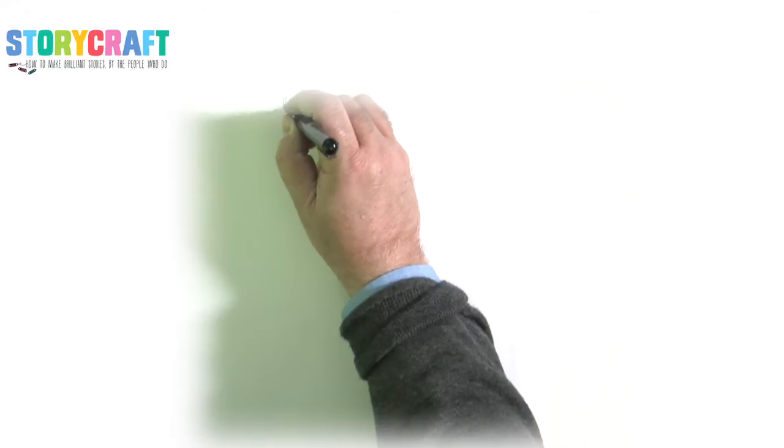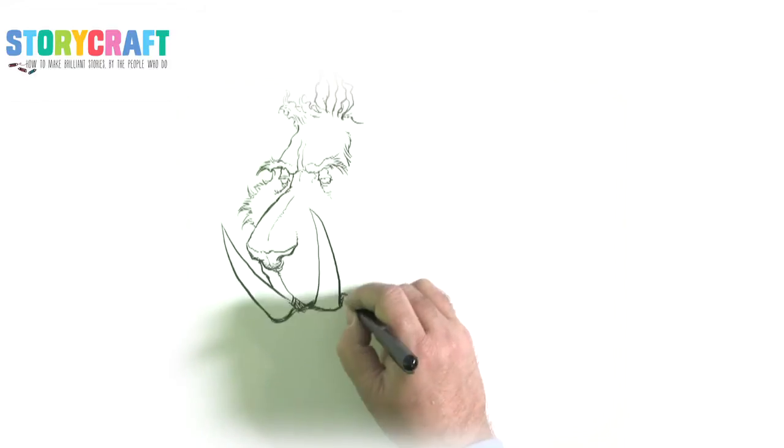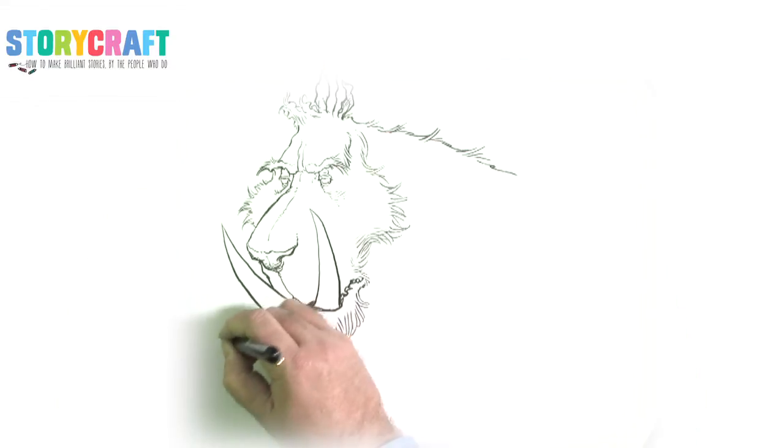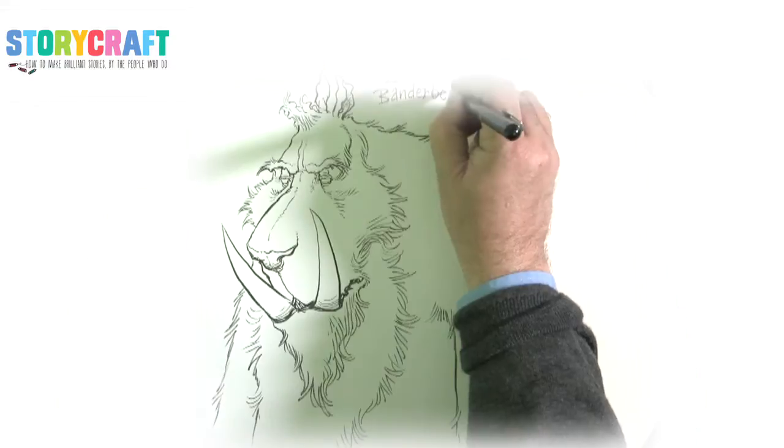I wanted this world to have strange, really interesting to draw creatures in it. One of the very first characters that I took out of his sketchbook was this huge creature three metres tall with big tusks and big claws, and I thought it's going to be really boring if I make this huge creature big and fierce because it looks big and fierce, so I made it a bit sensitive, a bit gentle.